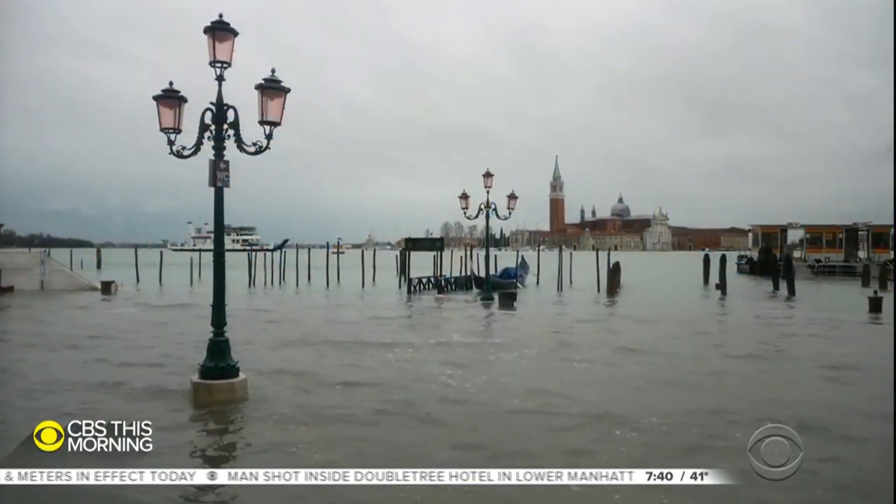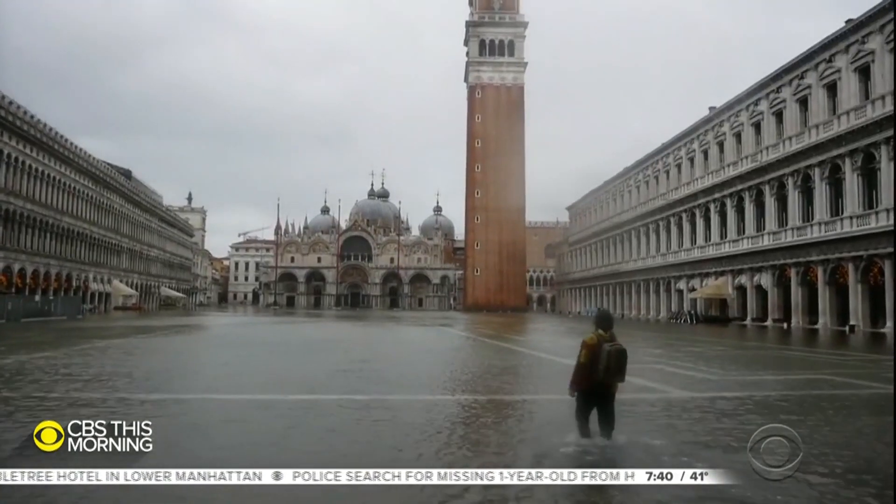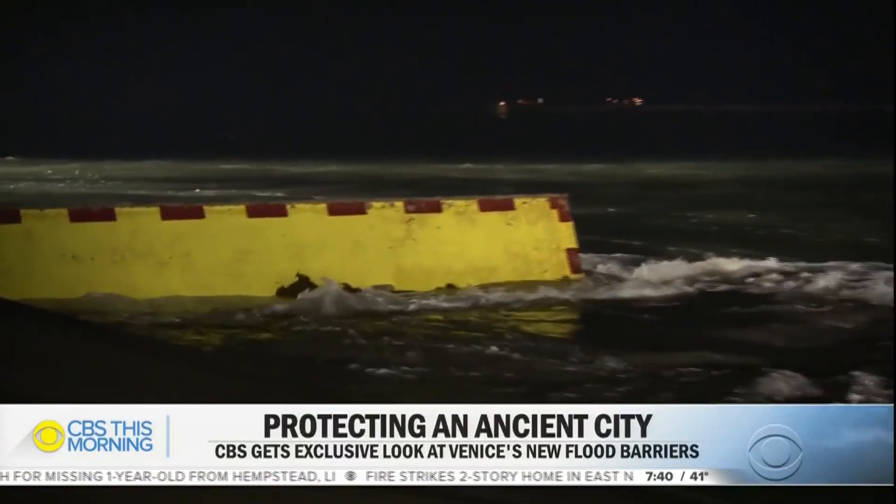The ancient city of Venice, Italy, has been trying to keep floodwaters at bay for more than a thousand years. Just this week, the city was flooded when tides were higher than expected. But now, with a little more warning, a recently completed barrier system has been activated.